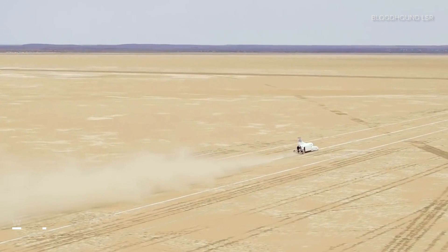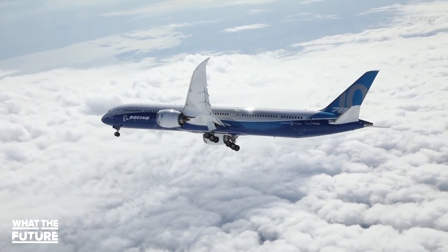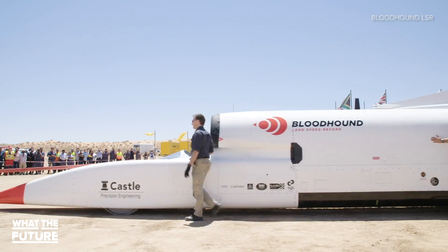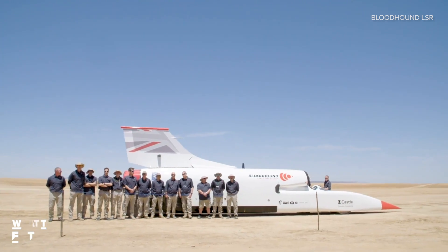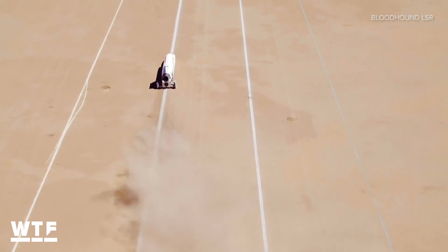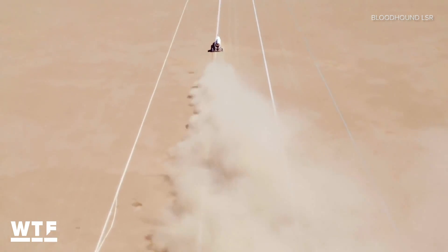Think about that — that's nearly twice as fast as the normal cruising speed of a Boeing 787. The team spent the last few weeks doing test runs on the LSR in a South African desert. LSR stands for land speed record. They started at 200 miles per hour and are incrementally going up by 50 miles per hour with each run.